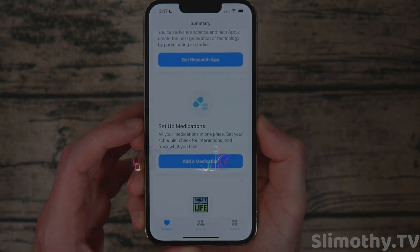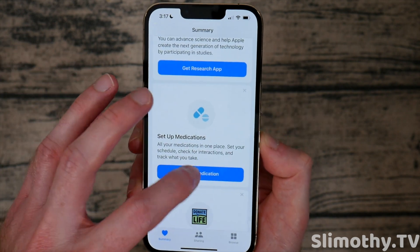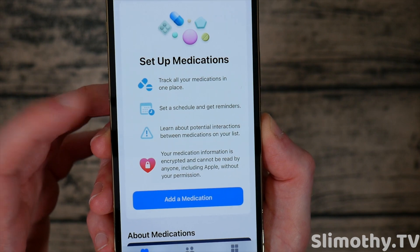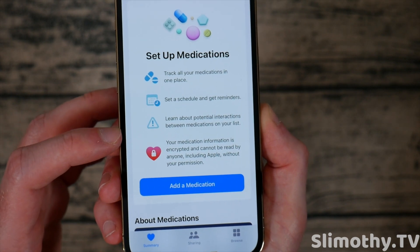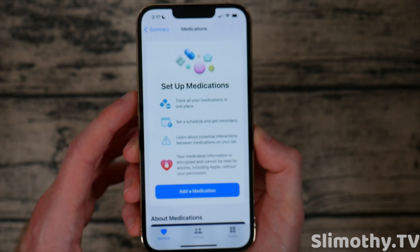You can now add medications to your Health app, which is pretty cool. It will alert you when you need to take that medication. You can set up a schedule for reminders, learn about potential interactions with the drugs, and track all your medications in one place. I can see this being a very vital function of the iPhone for some people.